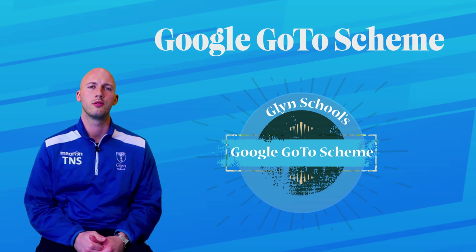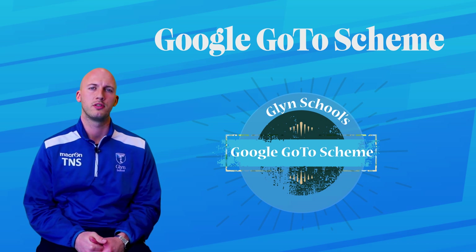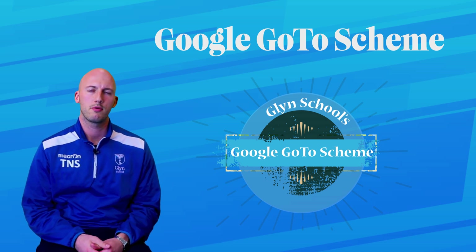This is the first year that the Google Go-To program has run at Glynn School. As it stands, we only have the Year 12 students as qualified Google Go-To's. Now that the site has been created, however, we are looking to select individual students from each year group as they receive their Chromebooks and give them the same high quality training that our Year 12 students have received, with the hope that each year group will have their own individual GGT students who can act as the first point of call for any Chromebook or learning-based problems.